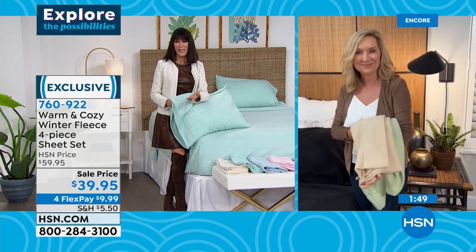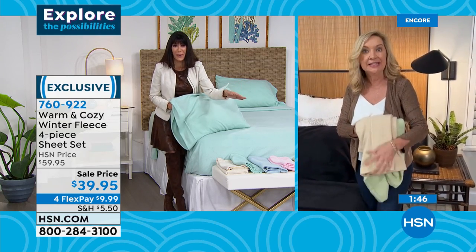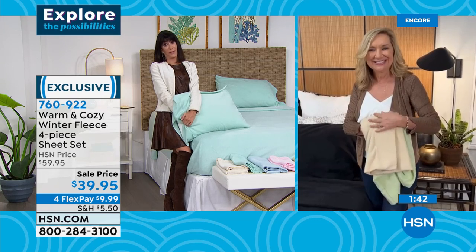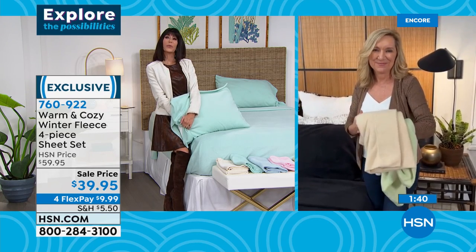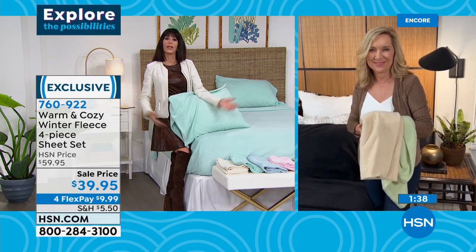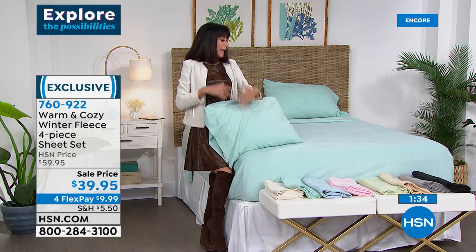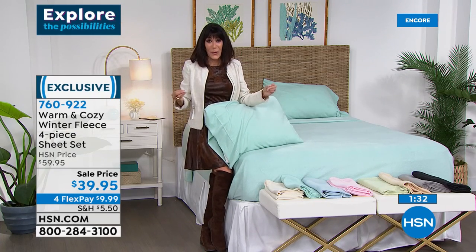When I saw these it was pretty warm when we aired them initially. This is a much better time because the weather is so insane — in some parts it's 30 one day and 70 the next. So they're the perfect ideal weight.